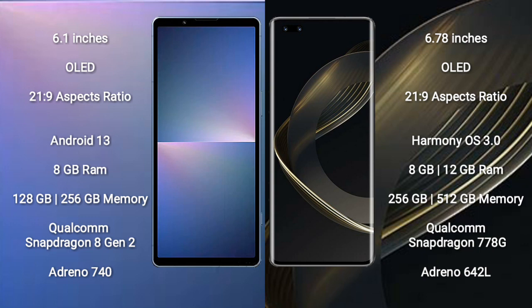The Sony Xperia 5 Mark 5 runs on the Android 13 operating system. The Huawei Nova 11 Pro runs on the HarmonyOS operating system.